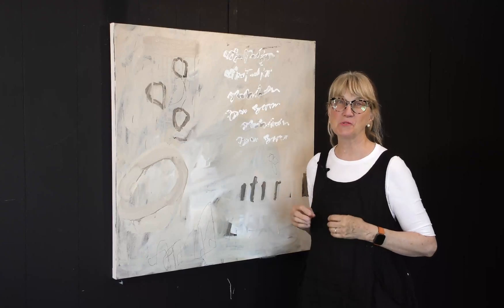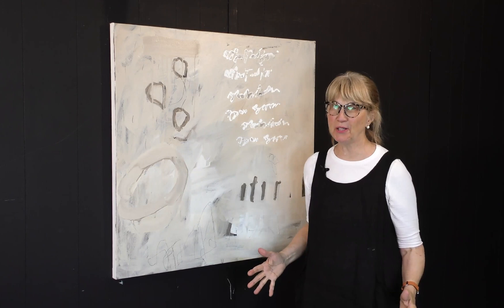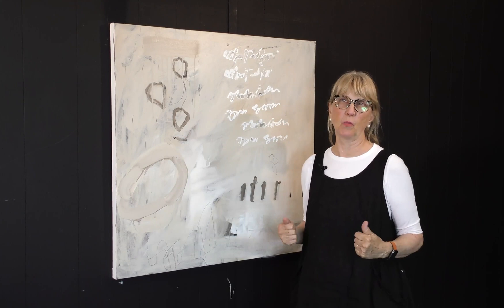Guess what? I'm stuck. It happens to all of us, even me, even you, almost every time. If I don't get stuck — whoa — that's the exception.